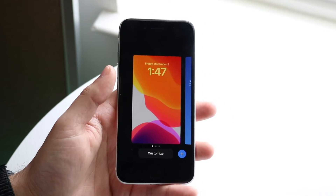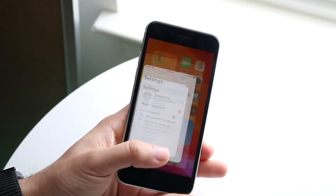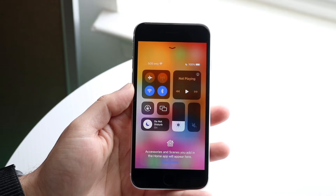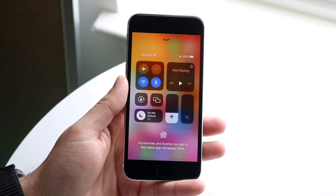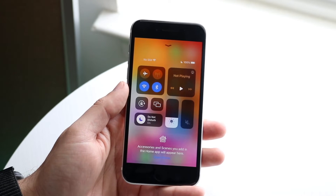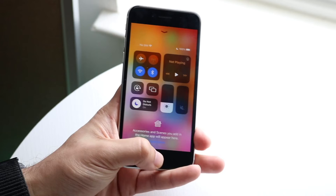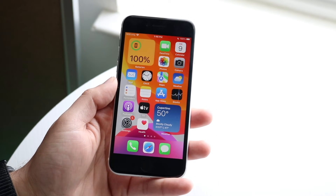Live Activity also got a small update, and AirDrop has a new feature where you can only share with Everyone for up to 10 minutes. After 10 minutes it basically reverts to Contacts Only. I think it was fine as it was before, but there's not really too much we can do about it.